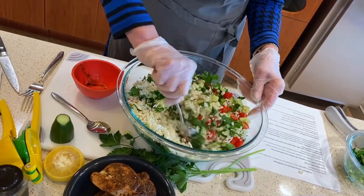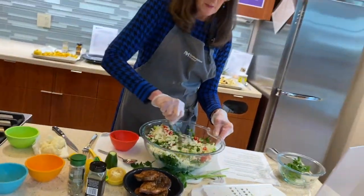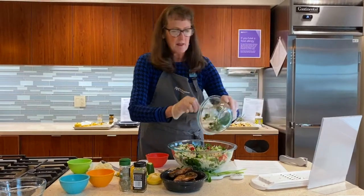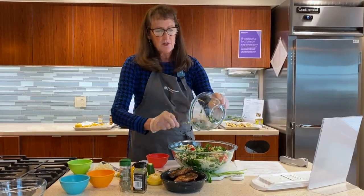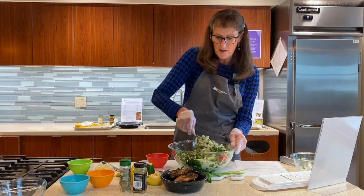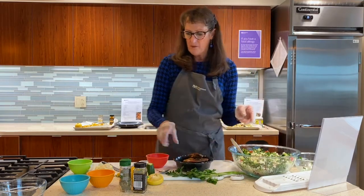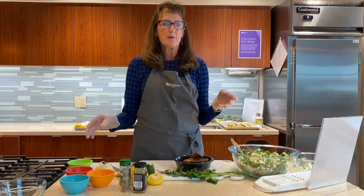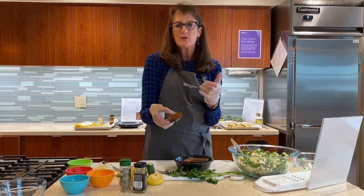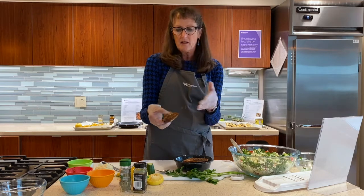We're just going to mix all that up. Looks really nice, really fresh. You can add black pepper if you'd like. I'm going to add the rest of this parsley too — it gives you some nice antioxidants; it's high in all kinds of nutrients. And then we've got this chicken here. It called to broil it, but I ended up just baking it. I took chicken breast, brushed it with olive oil, and used marjoram, cumin, and allspice, and let it bake that way.